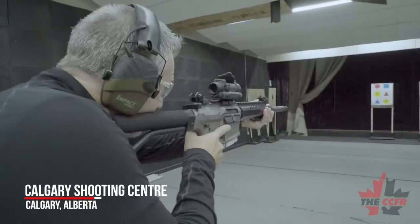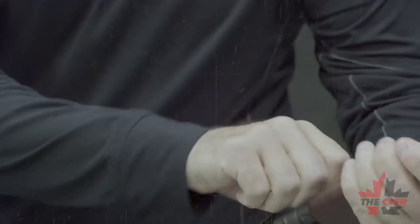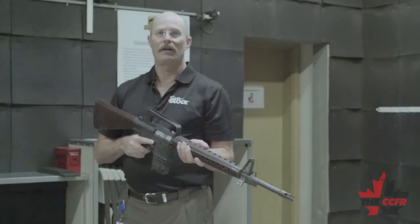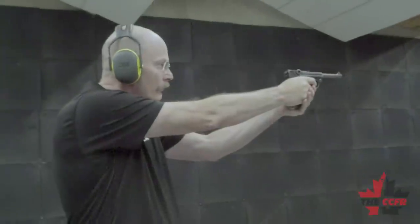The Calgary Shooting Centre is a world-class training facility that offers instruction to those with no previous training, as well as the expert marksman. At the facility, there is a dedicated classroom for teaching and an indoor range to practice those skills.